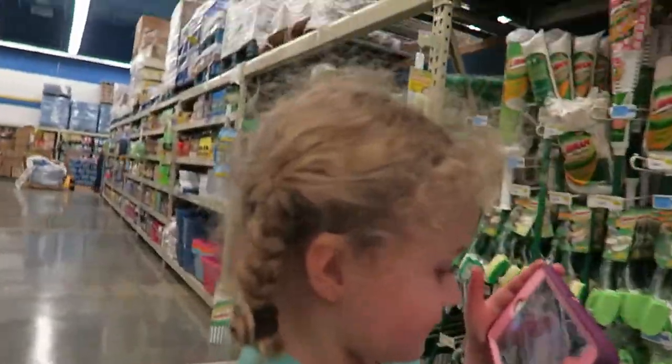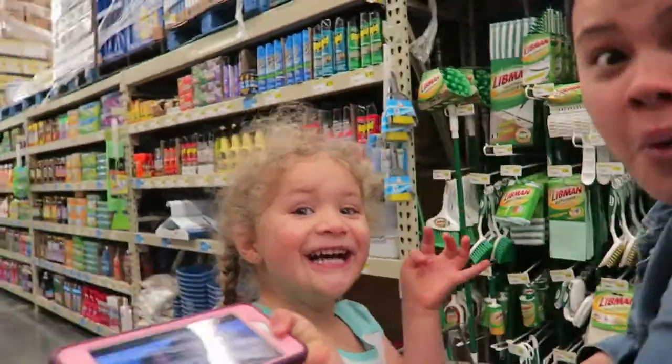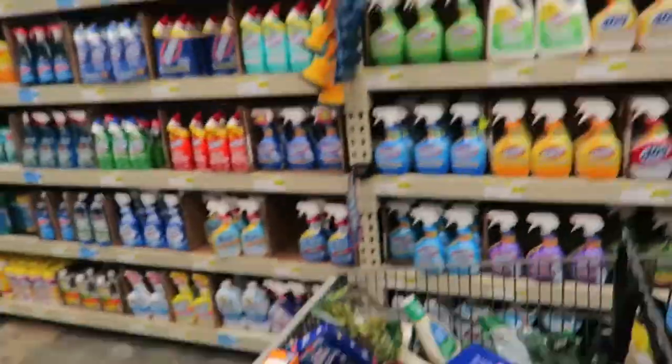Good morning everybody! Say what's up, Skylar, say good morning. Good morning! We are obviously at the grocery store today. Look at our cart here. We got a good cart going on.